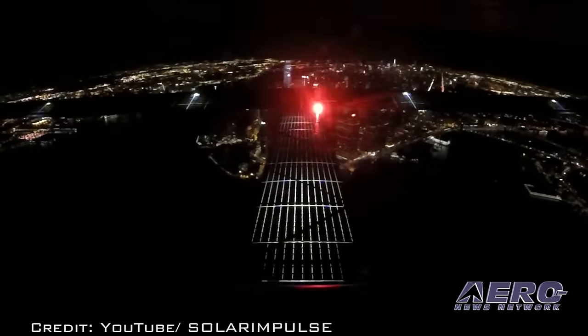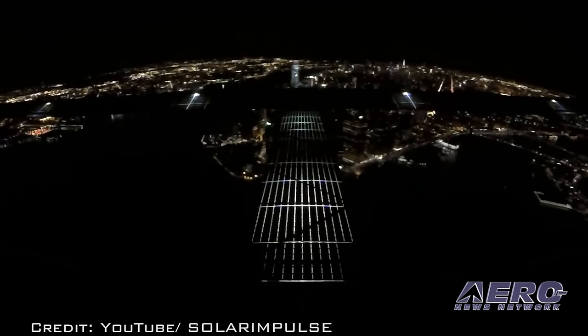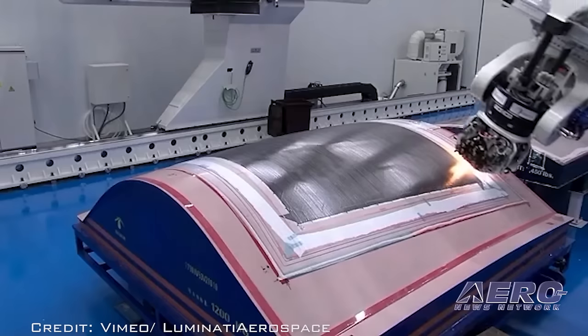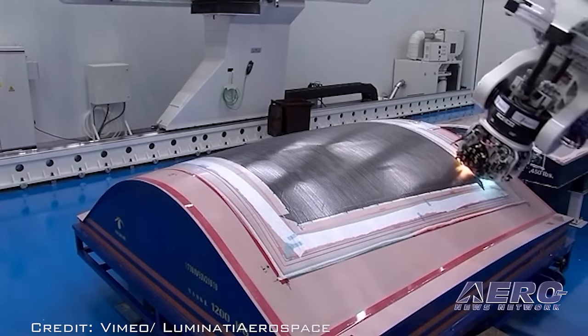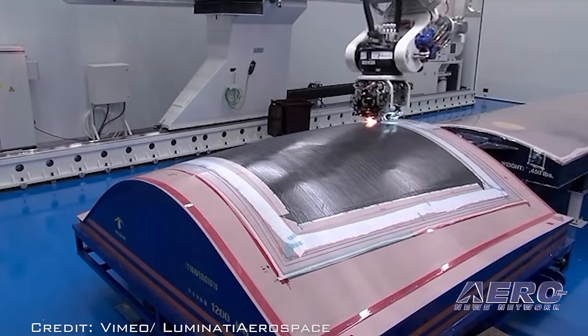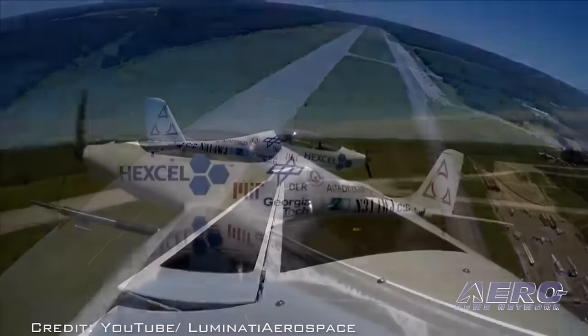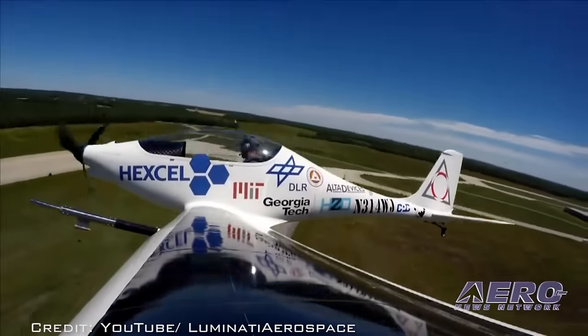The no-fuel Solar Impulse 2 was joined by another clean energy airplane that uses a combination of solar, electric, and wind power, which landed at New York's John F. Kennedy Airport after a 200-mile flight.